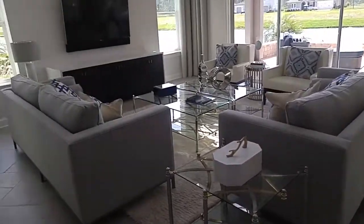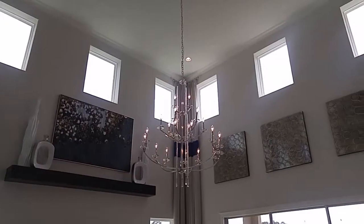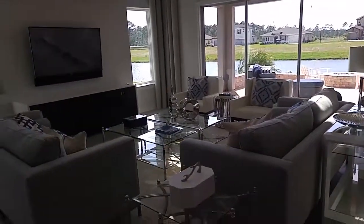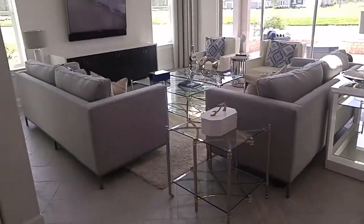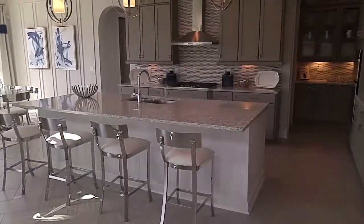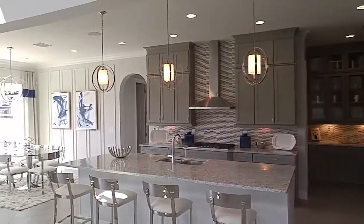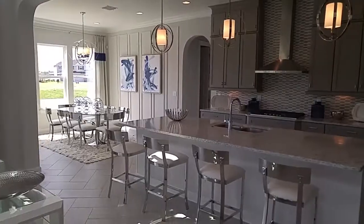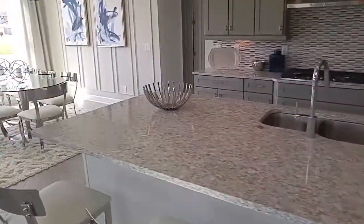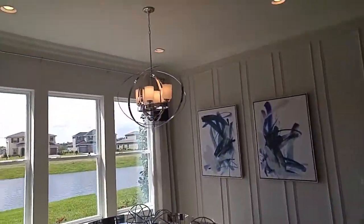Wow, look how bright and open this is. That's a beautiful, beautiful room. I love it. It feels open and airy and light and bright, classy.